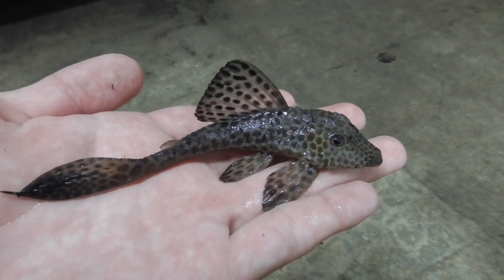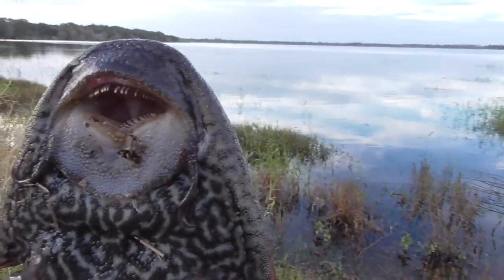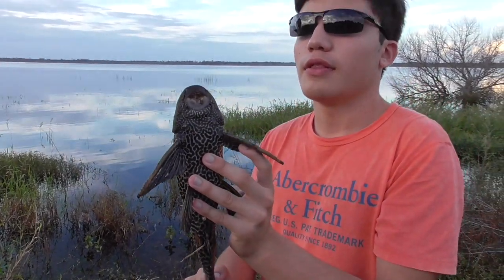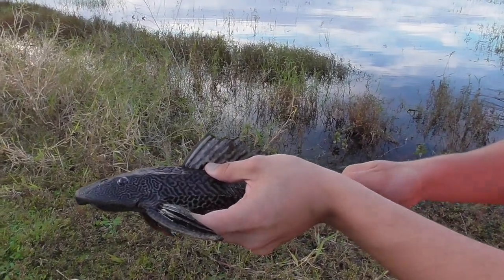Unfortunately, some pet owners got the wrong species — the one that grows big instead of the ones that stay small — and then the fish outgrew the tank. So instead of doing the responsible thing of getting a bigger tank or donating it to a rescue, they let it go. And now we have lots of them in the rivers and lakes of Florida.